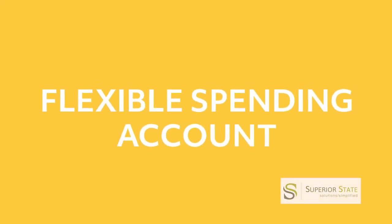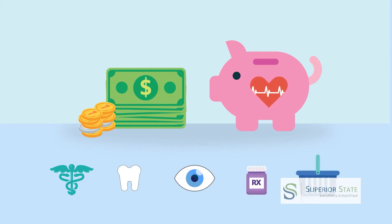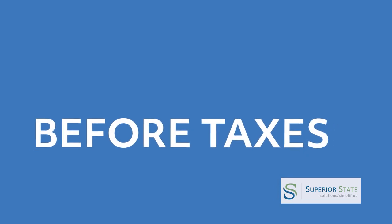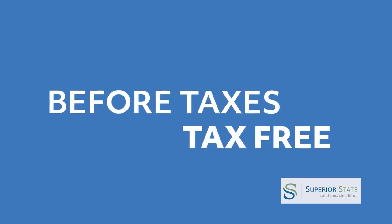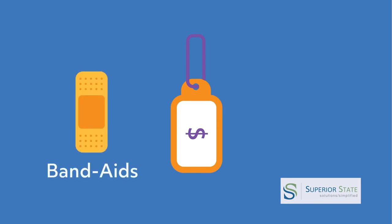With a Health Flexible Spending Account, or FSA, you put money from your paycheck into an account to cover out-of-pocket health care expenses, including medical, dental, vision, prescriptions, and over-the-counter health care items. FSA money is taken out of your account before taxes, so it's tax-free. You're basically getting a discount on things you would be buying anyway, from band-aids to x-rays.